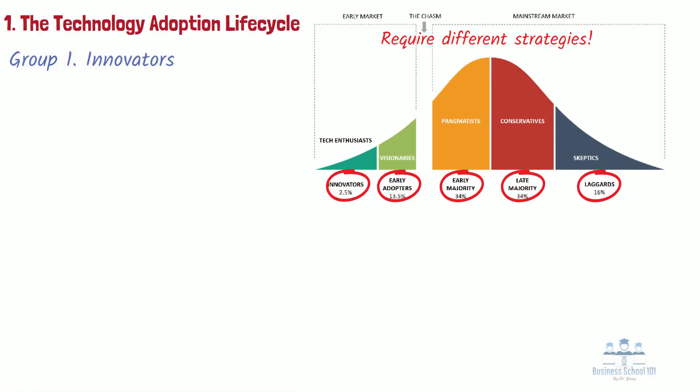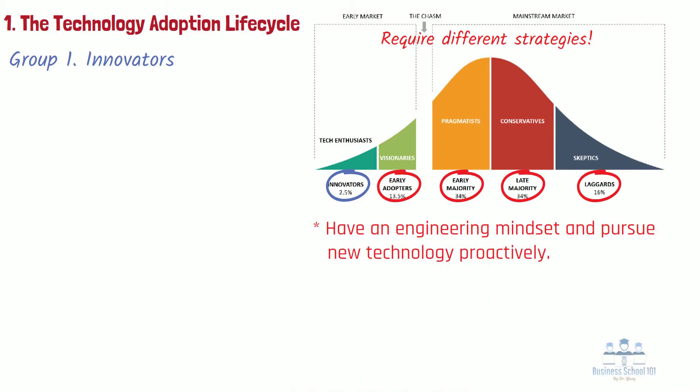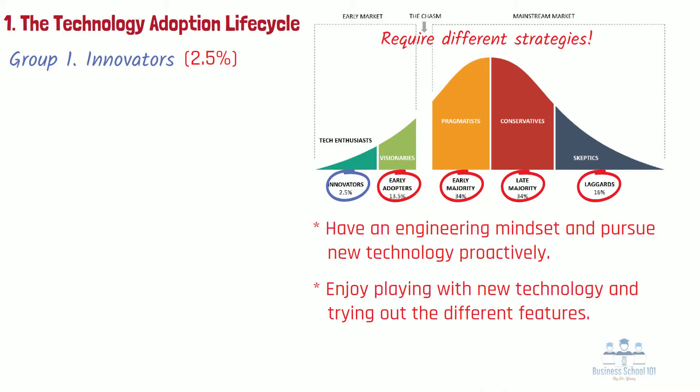Group 1: Innovators. The first group of consumers who would like to buy the new product is innovators. Innovators often have an engineering mindset and pursue new technology proactively. They frequently seek out new products before the products are officially introduced into the market. They make up some 2.5% of total market potential. This group enjoys playing with new technology, trying out different features, and coming up with new applications for the technology. They don't mind having bugs in what they buy — in fact, they enjoy finding and reporting them.